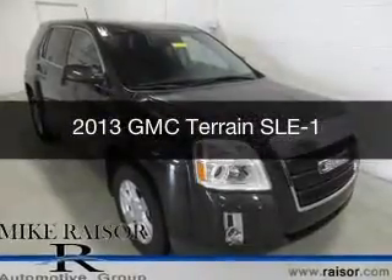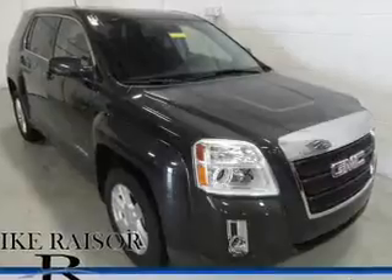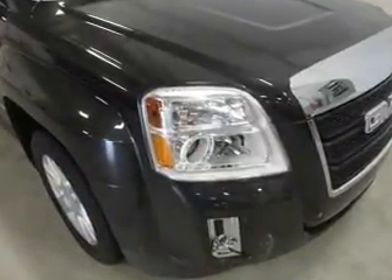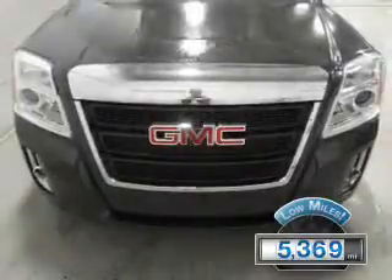This is a used 2013 GMC Terrain, powered by front-wheel drive, a 2.4-liter, 4-cylinder engine, and a 6-speed automatic transmission. With fewer than 6,000 miles, this vehicle is like new.